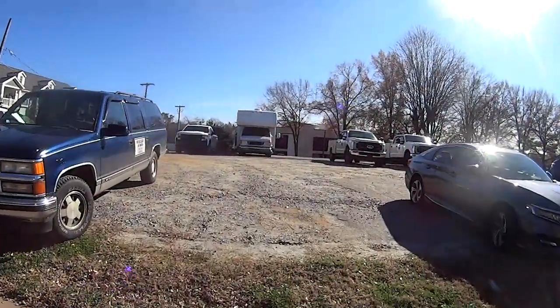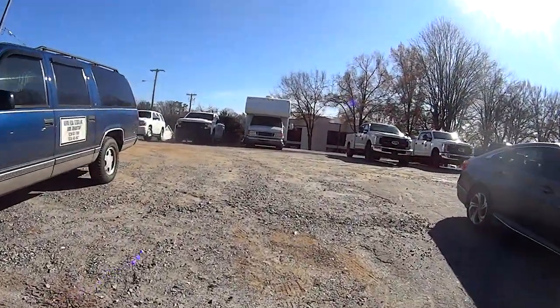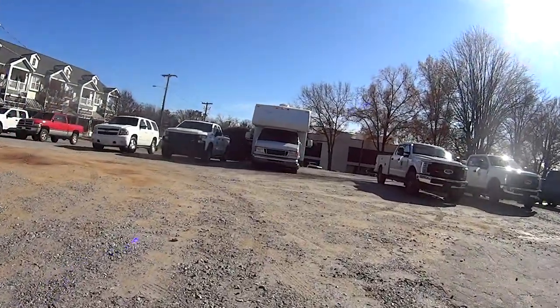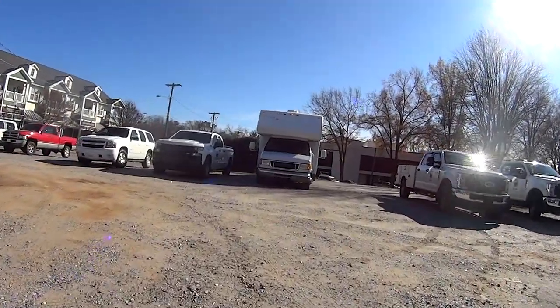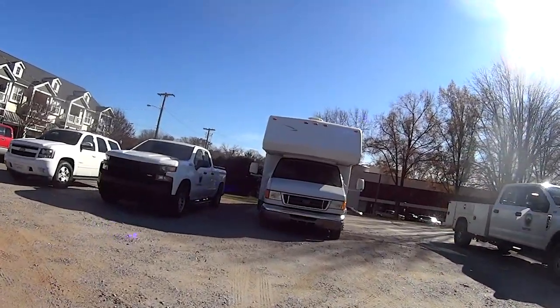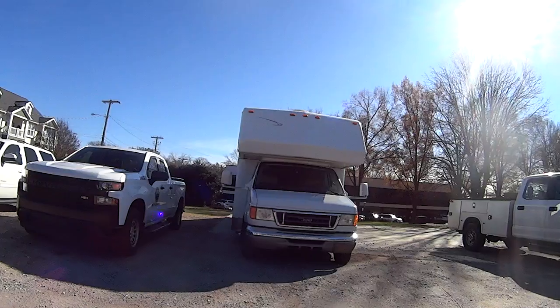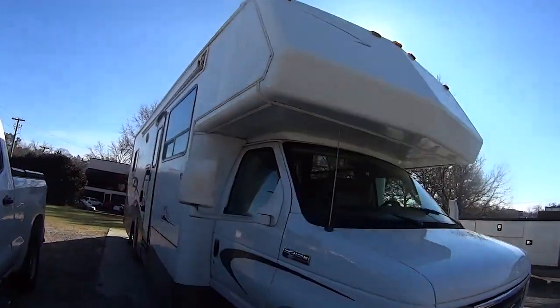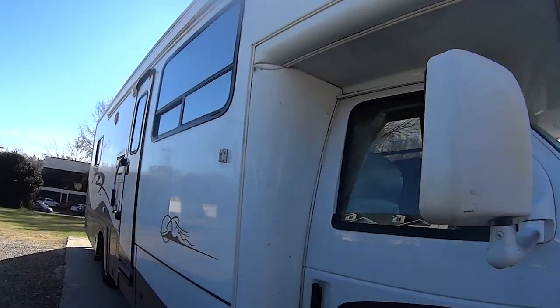No Fear 2 Trek — that's the number 2 — No Fear 2 Trek. This is No Fear 2 Trek. This is one of his many vehicles. Ray, Oregon. He's got a bunch of different vehicles. This is one you bought when?